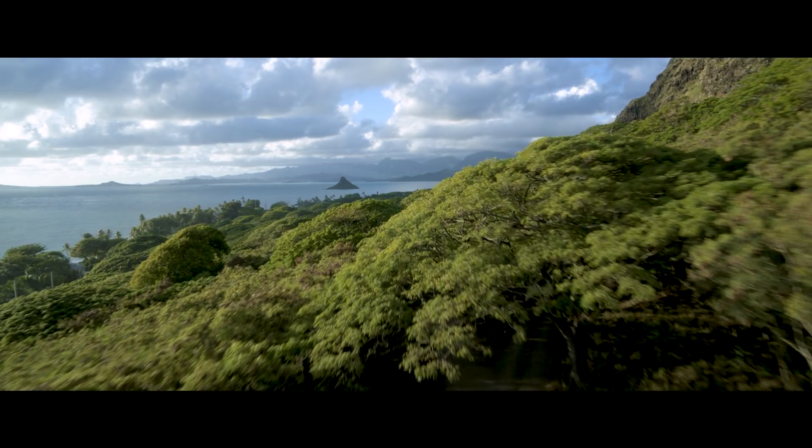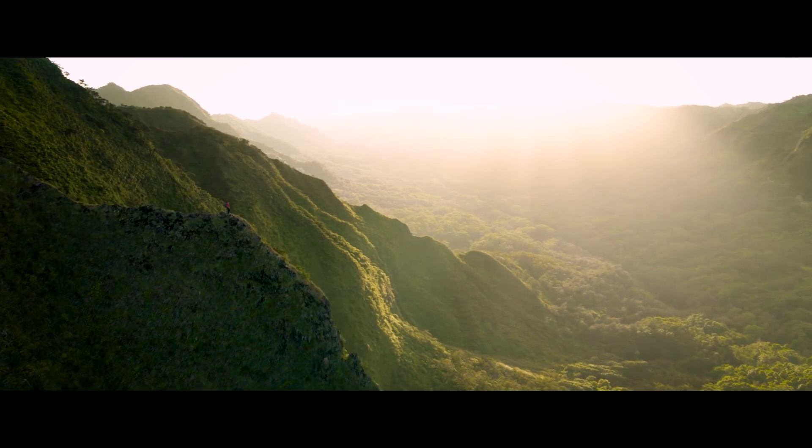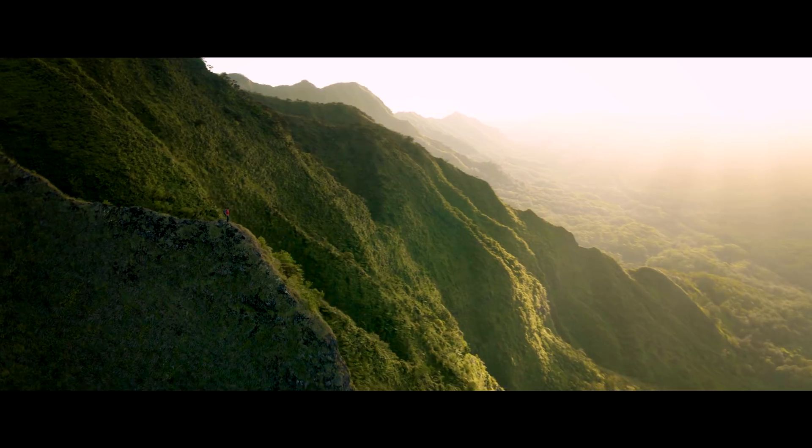We've been shooting with it almost daily for the last month. It's a 6K camera that has 14 stops of dynamic range. A lot of times we don't have full-on productions in Hollywood, so for me, this allows me to get the same kind of quality that Hollywood does — and I don't need a full-on production.